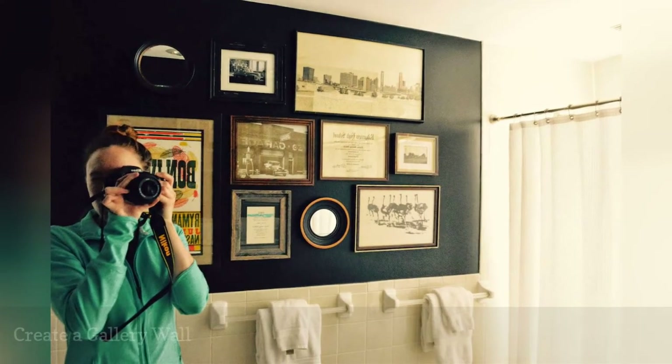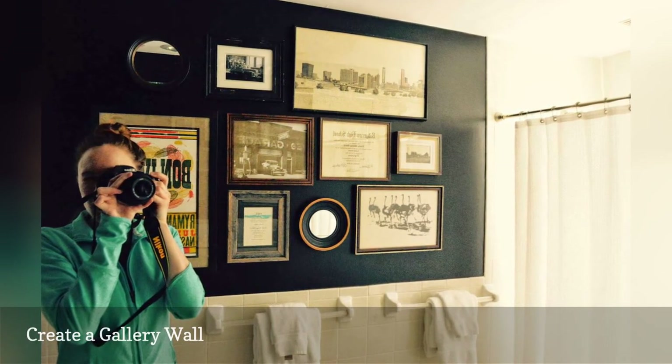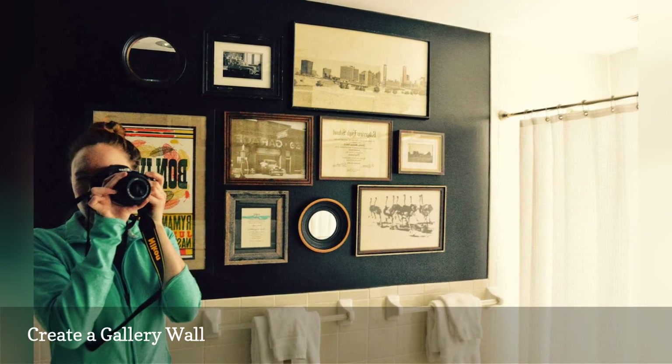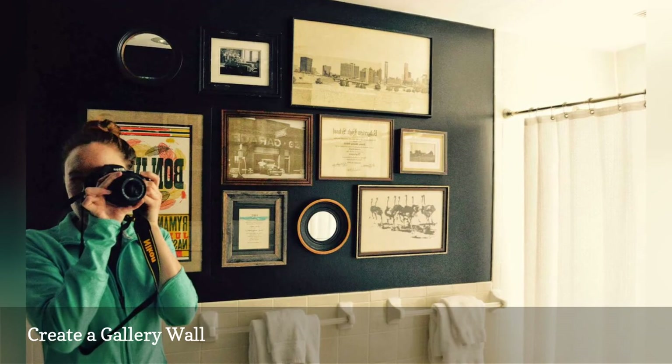Caroline and Ty at Sylvan Park Life transformed a big, boring blank wall in their bathroom into a statement-making gallery wall. They painted the wall black, which made their artwork pop. Learn how to create a gallery wall in your own home.